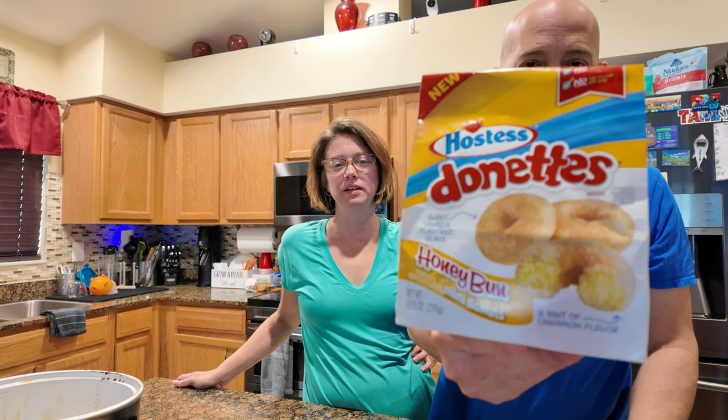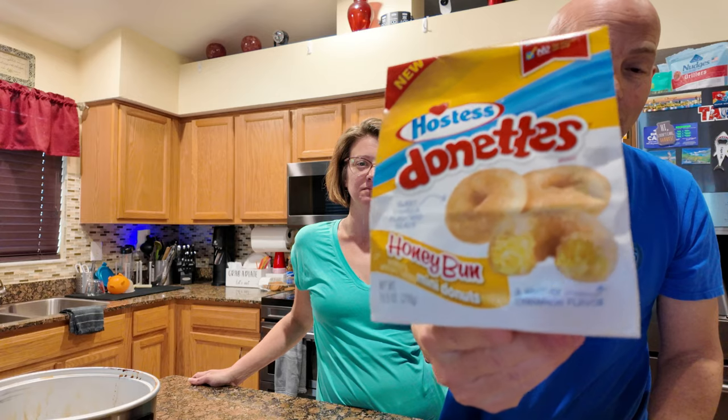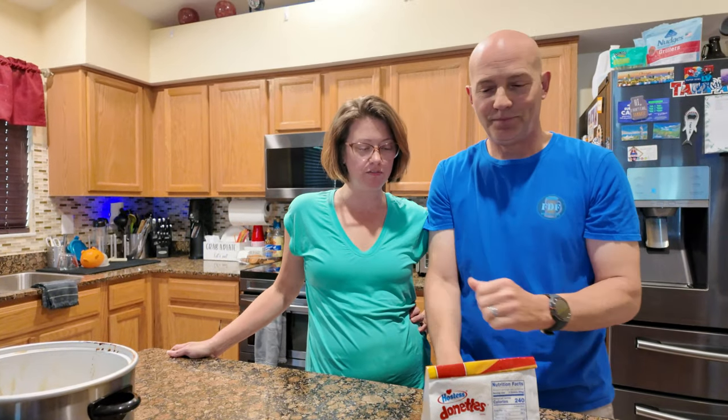Today we're gonna be the hostess — that's right — because we are doing Hostess donuts today. This one is the new honey bun flavored donut. I'm excited; how can these be bad? We're about to find out. With a sweet vanilla glaze and a hint of cinnamon, we're